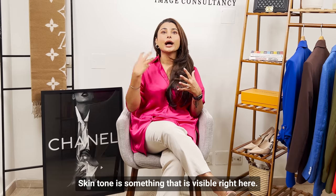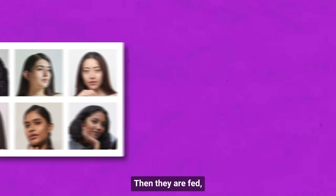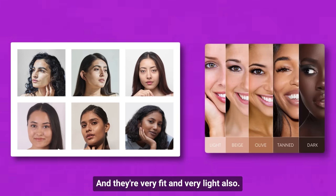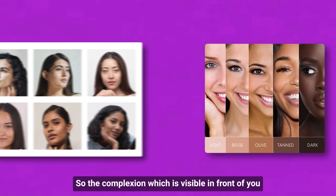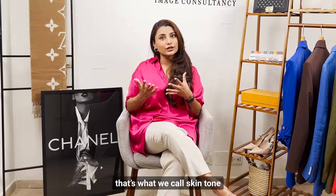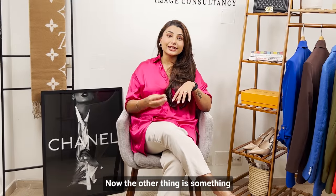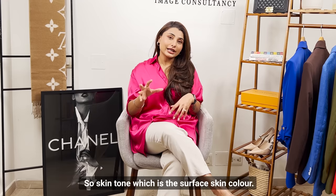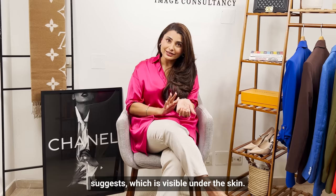Skin tone is what we are seeing — for example, I am a medium light girl, then there are fair, then darker, then deeper shades as well, and very fair and very light also. The other thing is something which is not visible to the naked eye — your undertone. Skin tone is what you look like; undertone is what lies under the skin.